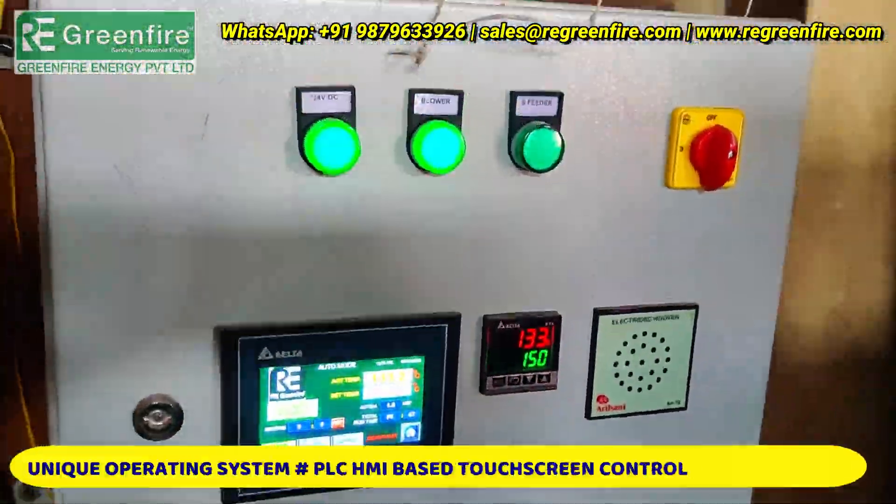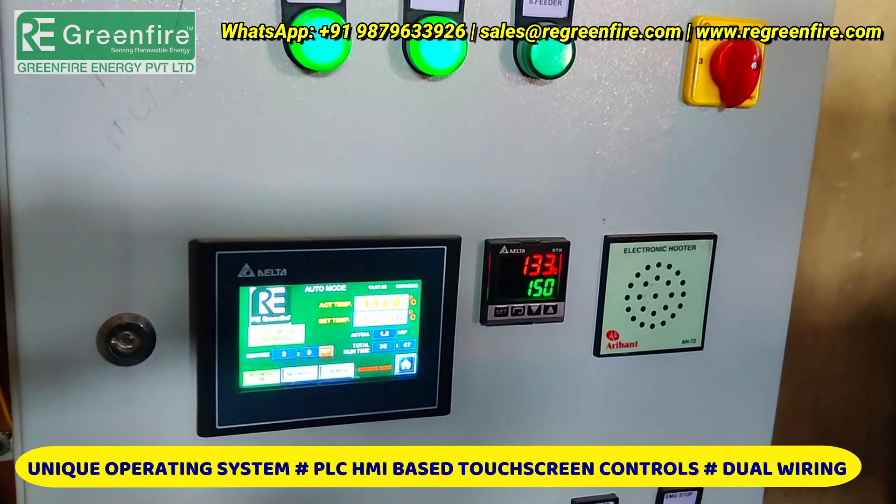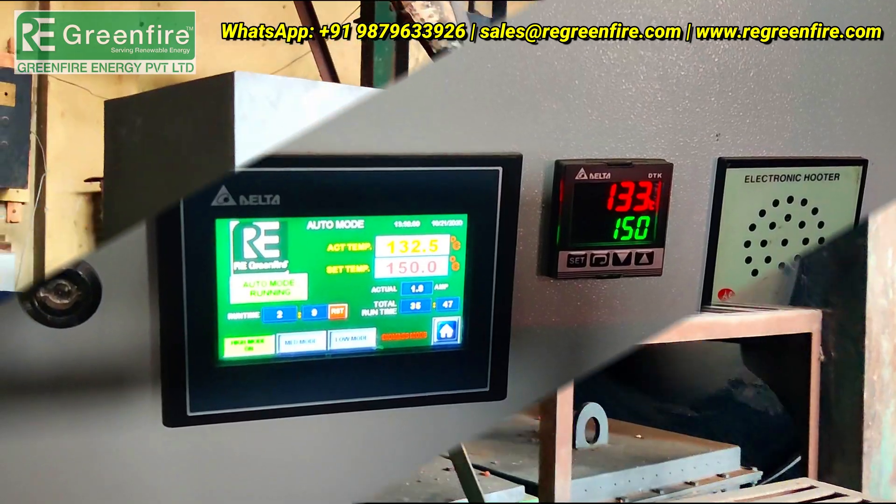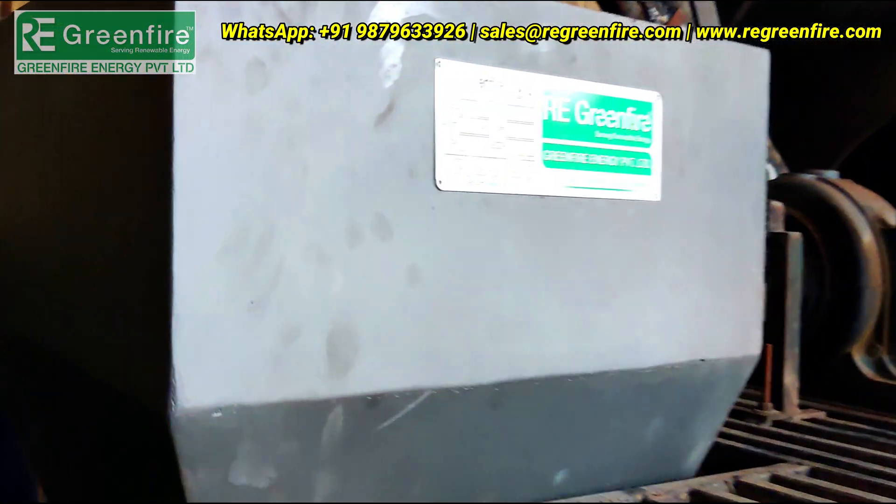Unique operating system, PLC-HMI based touchscreen controls, dual wiring, fully automatic, and emergency manual mode.